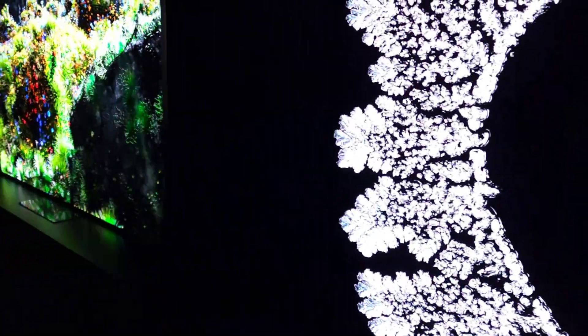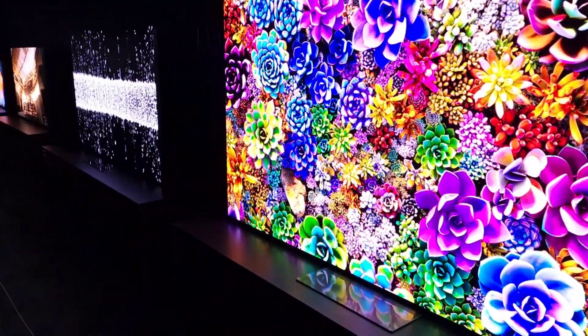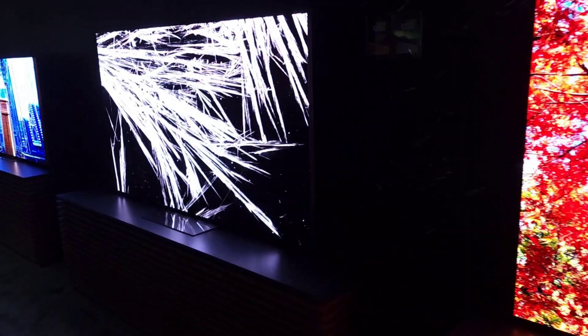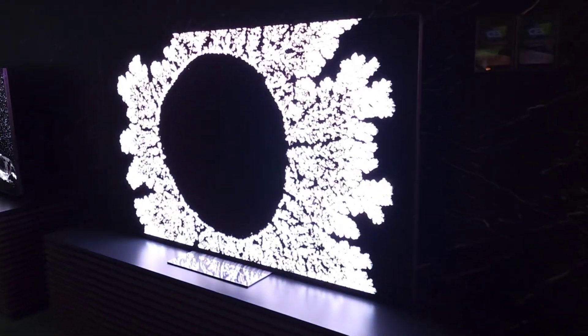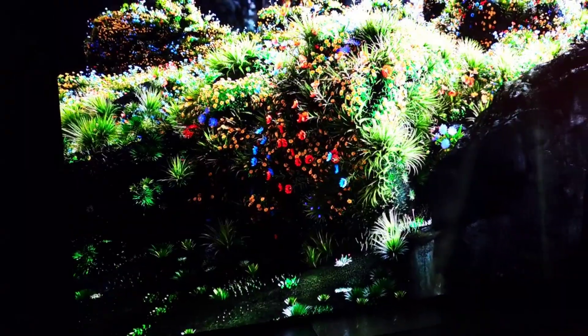Let me know in the comments what you think of micro LED. What are your thoughts? What have you heard from other sources? What are its limitations? From what I hear, it's heat, mother glass, manufacturing, price, pixel pitch, pixel density.